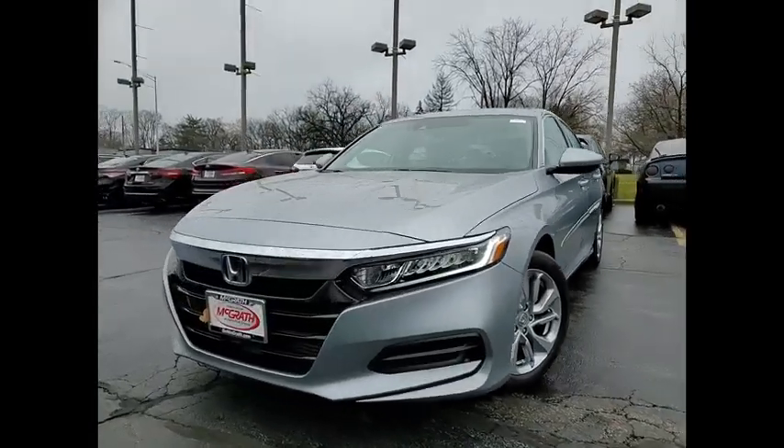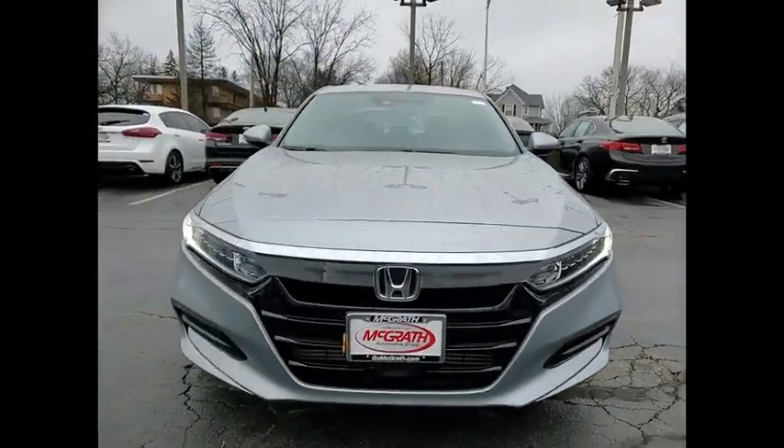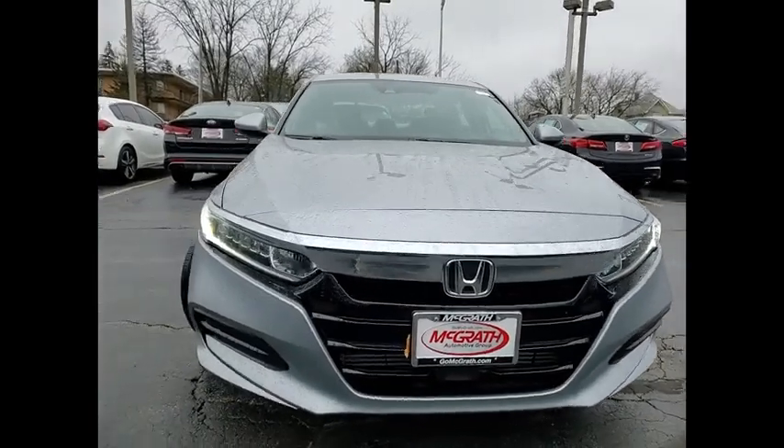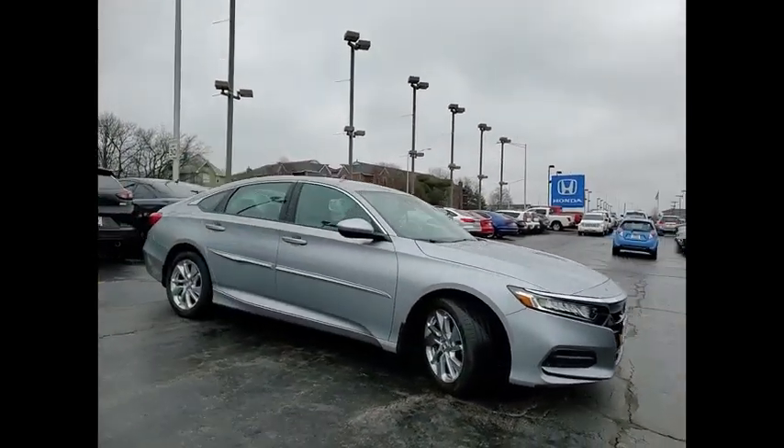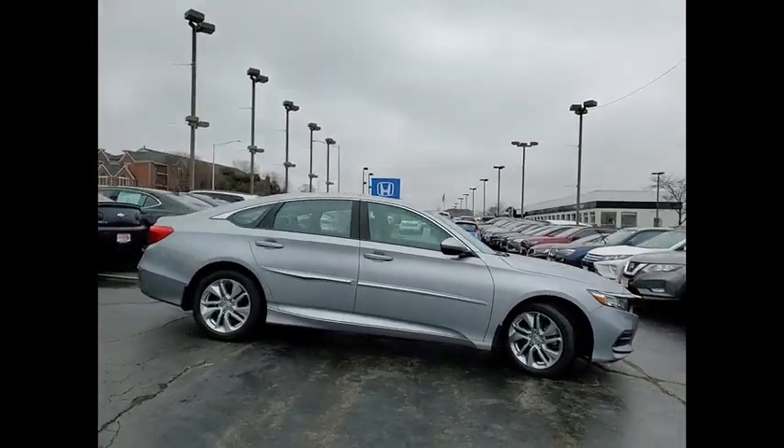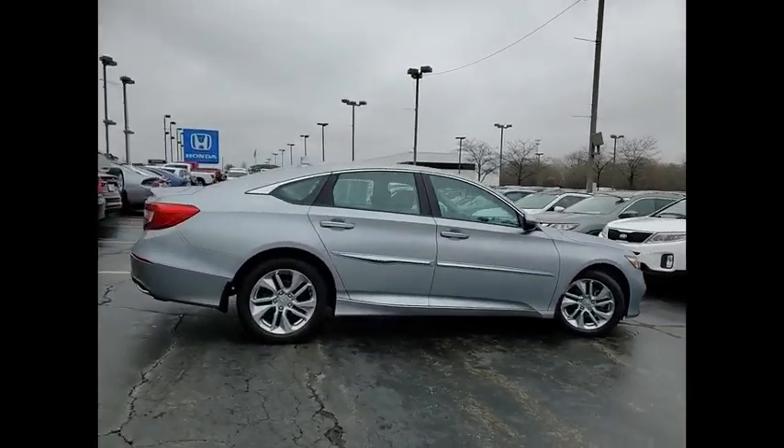Come test drive the 2019 Accord — ingeniously simple, yet overflowing with luxury and technological creativity. All that and more in the Accord. This vehicle has less than 25,000 miles.